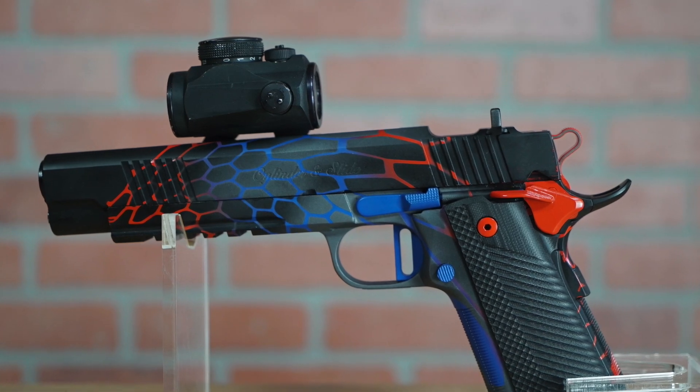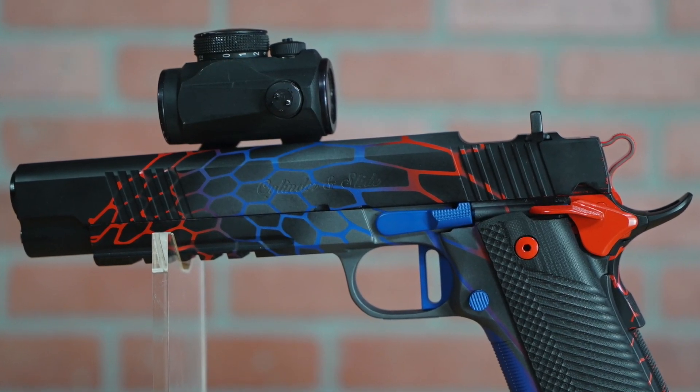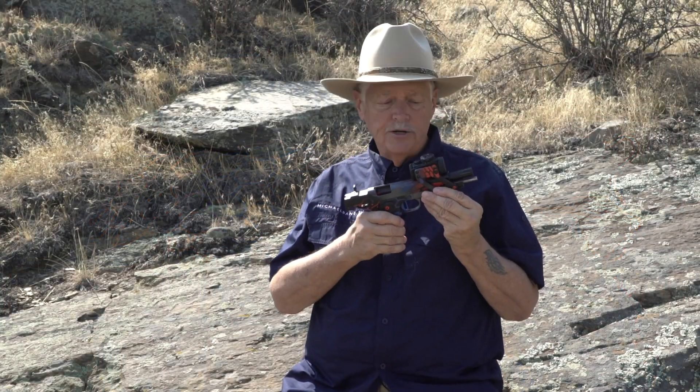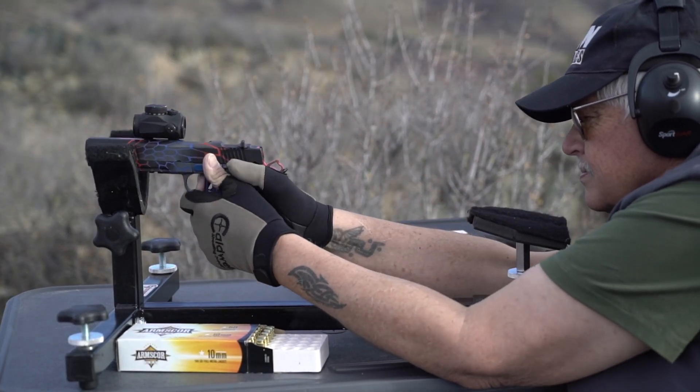And when I got it, I thought, wow, it's really cool, but I want a red dot on it. And specifically, I want a frame-mounted red dot. I do not want the dot to move. I want that dot to stay right where it is, even as the gun is going to be cycling.